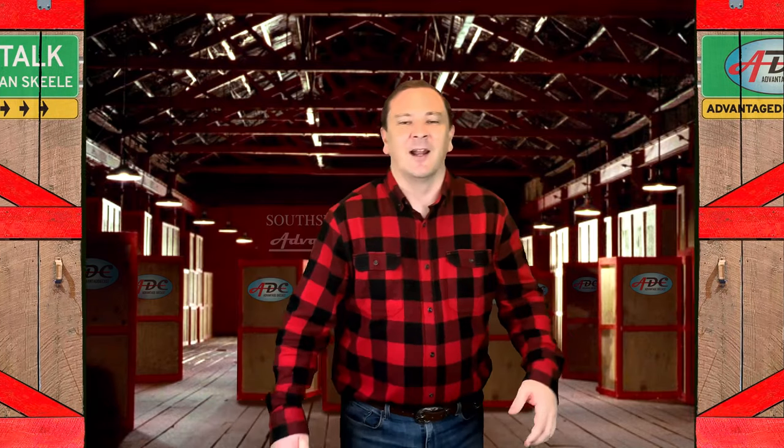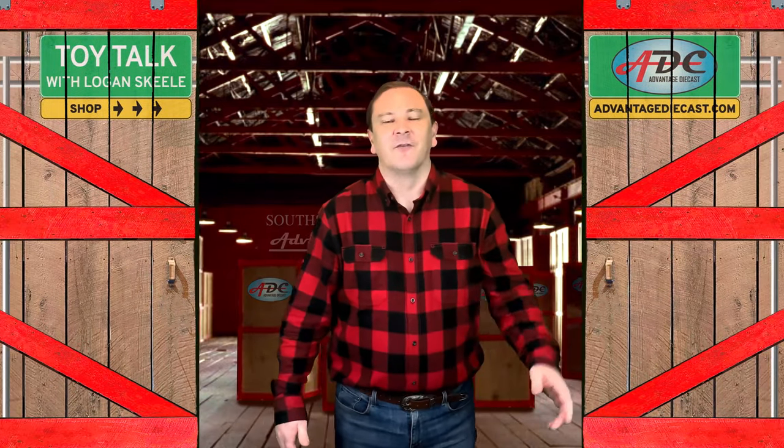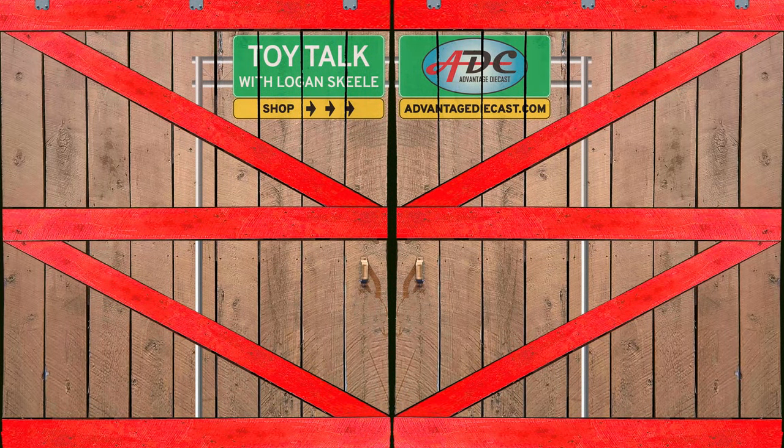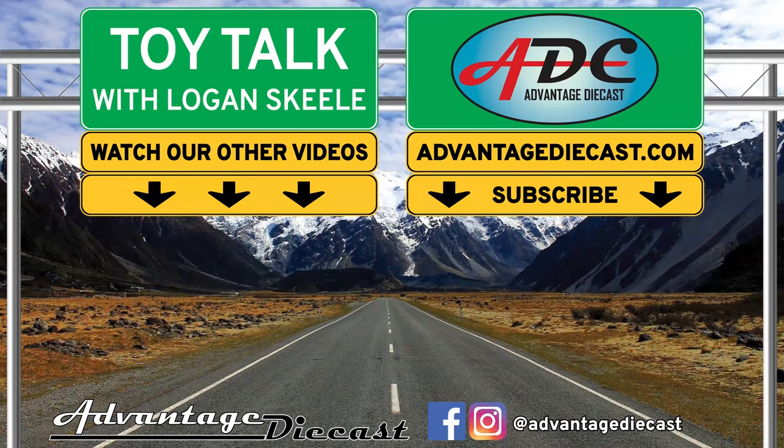I'm Logan, the 64th Gear Jammer Steel, and I'll be back in the warehouse soon for another episode of Toy Talk. Stay tuned. Enjoy!